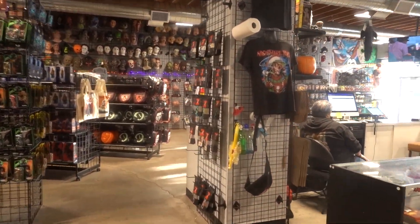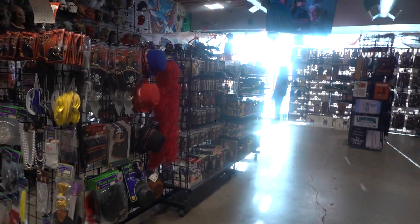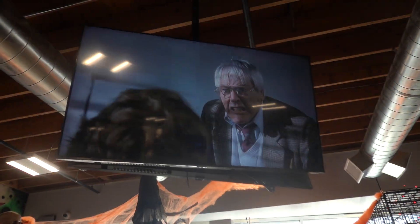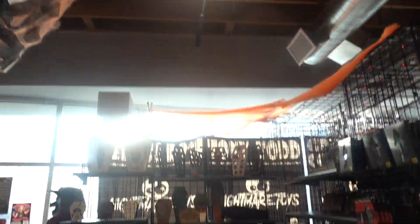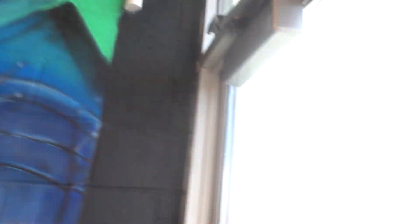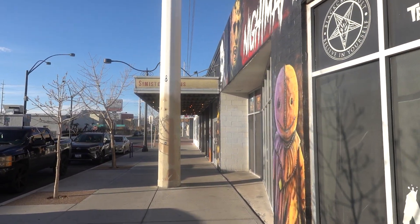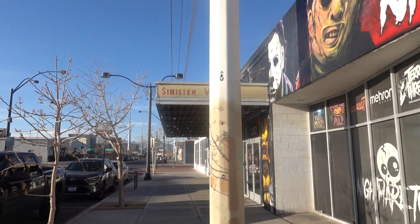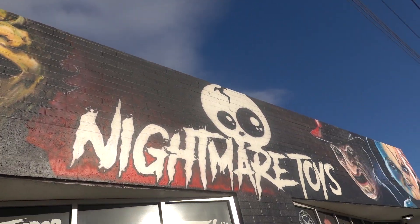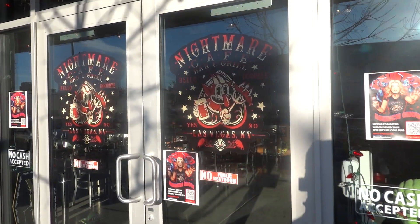They've got TVs playing horror movies up there and really awesome murals. Let's go check out the restaurant. The first thing that catches my attention is that awesome canopy — murals everywhere. Let's go check out the Nightmare Cafe.